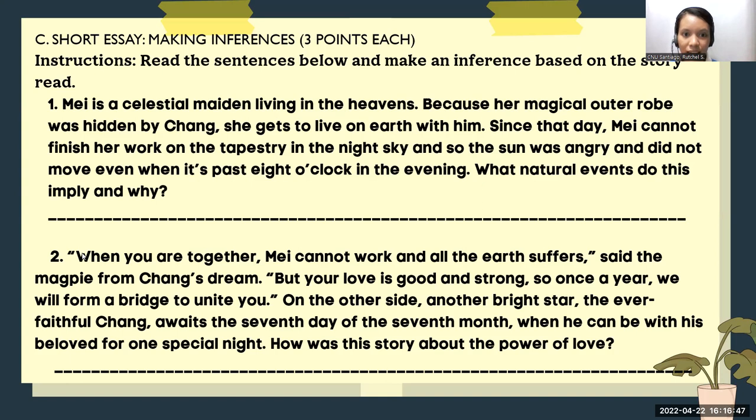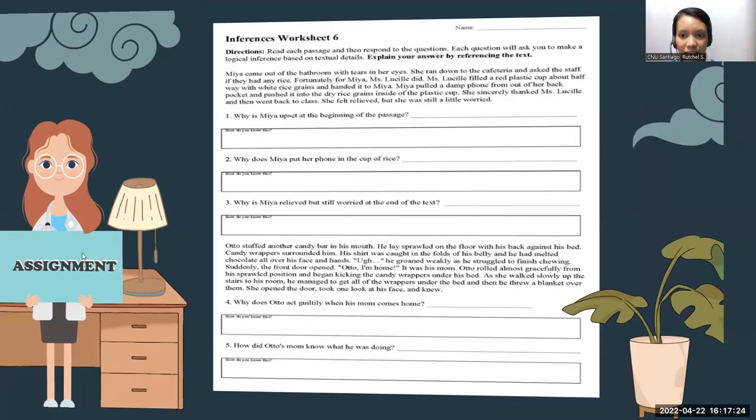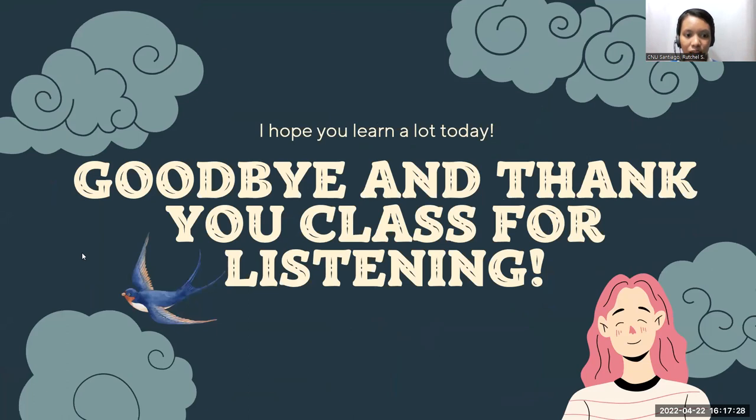For the short essay, it's your turn to make your inferences. There are only two items, three points each. Make sure to read the sentences below and make an inference based on the story of The Seventh Sister. For your homework, kindly answer the inferences worksheet six. The copy of this worksheet will be sent to your LMS after our session this morning. Please read each passage, then respond to the questions. You have to make logical inferences based on what you understood in the context. I guess that was all for our lesson for today. I hope you learned a lot. Goodbye and thank you, class, for listening.